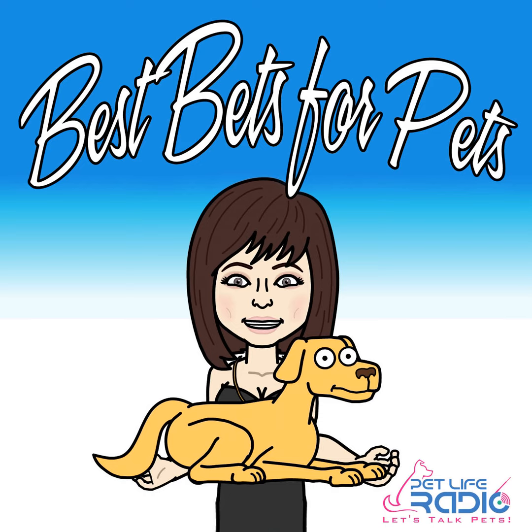Pet Life Radio. You're listening to PetLifeRadio.com. Hi everyone. Welcome to Best Facts for Pets on PetLifeRadio.com. I'm your show host, Michelle Fern. Today we're going to talk about something I kind of love and hate — vacuums and dog hair.